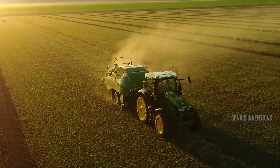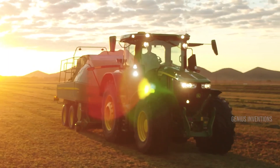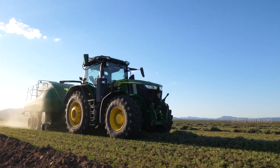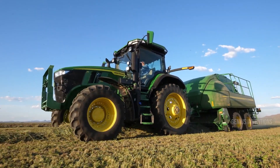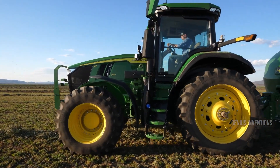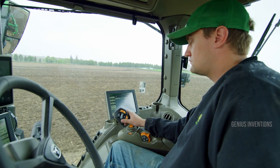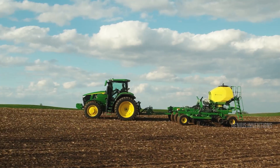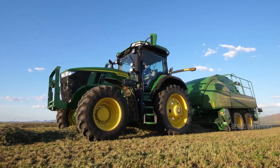Experience versatility and power redefined with the John Deere 7R series tractors. These workhorses tackle diverse tasks from plowing fields to hauling heavy equipment, with engine options ranging from 185 to 330 horsepower. Advanced technology like the CommandDrive transmission and Active Implement Management (AIM) optimize performance and efficiency, while the spacious cab offers comfort and control. Let the 7R series be your reliable partner in every season.